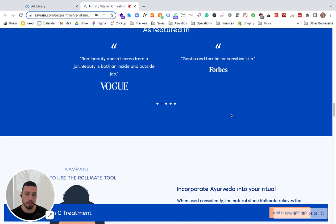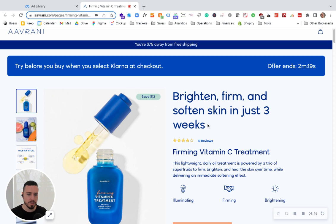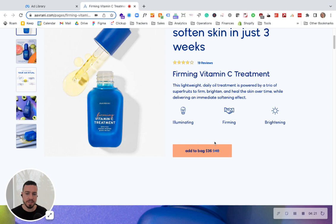To sum that up, the page is pretty good and looks professional. The unique value proposition is great, but where's the proof behind the promises? And there are definitely opportunities to do slightly more upselling on the page to increase cart value. Those are my quick comments for this Avrani landing page.